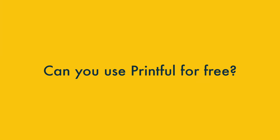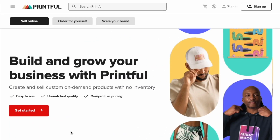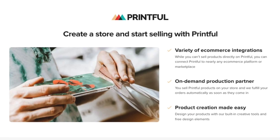With that out of the way, let's get to it, starting with a key question: can you use Printful for free? The short answer is yes. When you sign up for an account on the platform, you get access to all of Printful's main features for free.